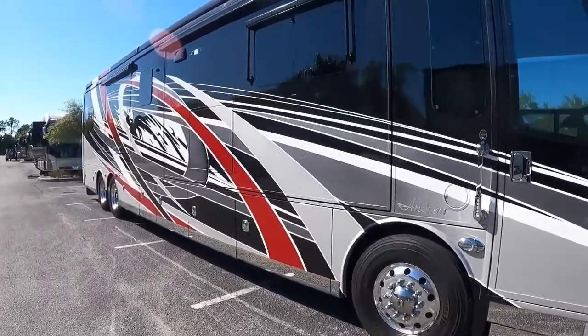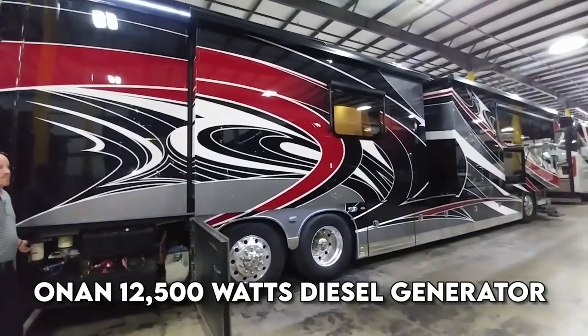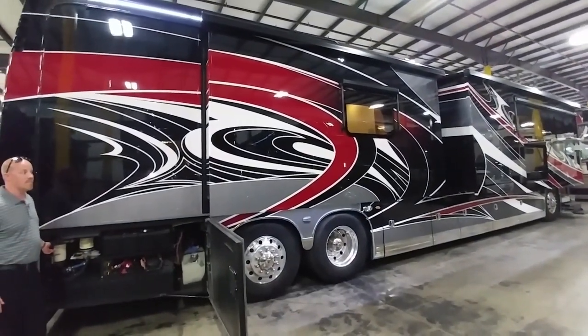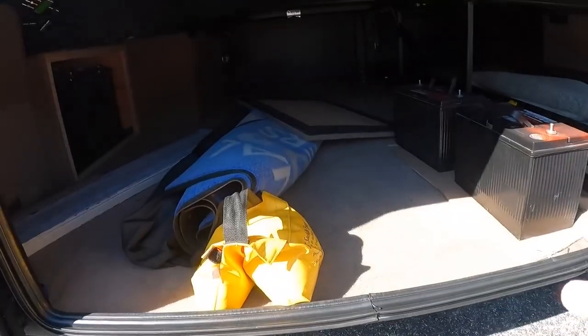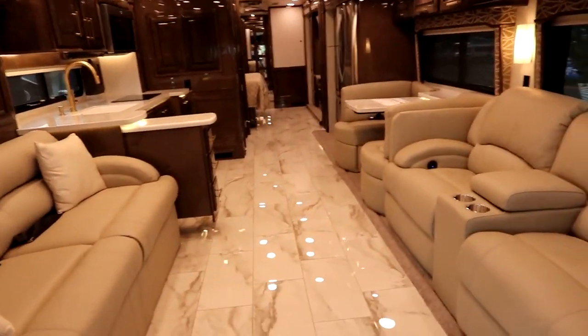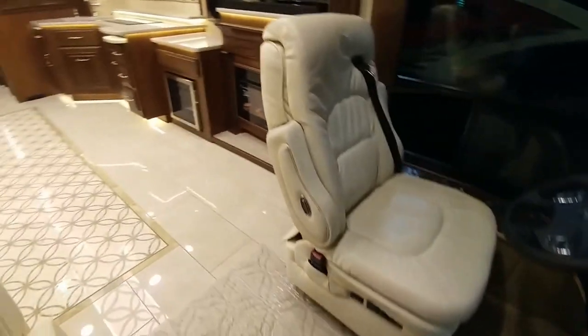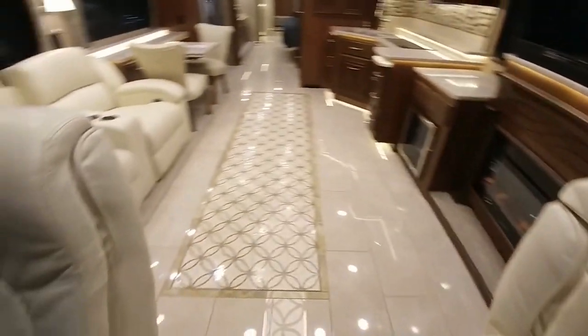The Equalizer Hydraulic Automatic Coach Leveling System, a 12,500-watt diesel generator on a slide-out tray, an AquaHot heating system, and AGM batteries provide ultimate convenience. Its interior boasts premium leather Crowned Compass furniture throughout, along with heated, cooled, and massaging driver and passenger seats.